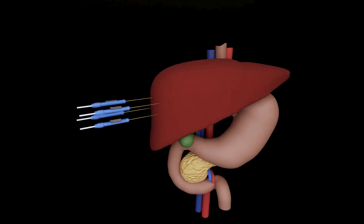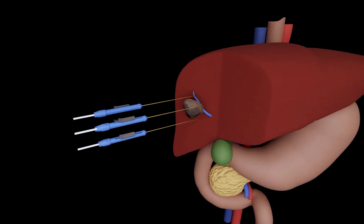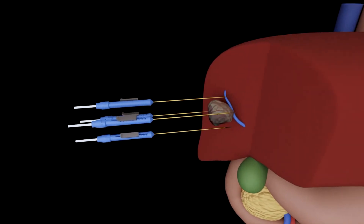This is particularly useful if a cancer surrounds or involves a critical structure such as a blood vessel, a bile duct, a nerve, a ureter, et cetera. It gives patients another option to kill their cancer.